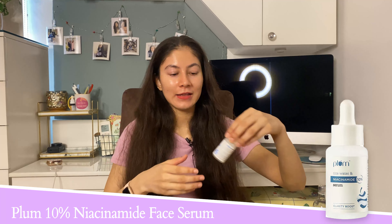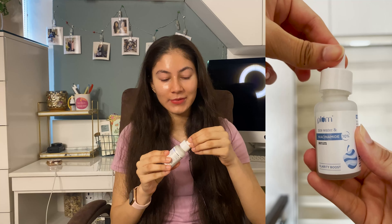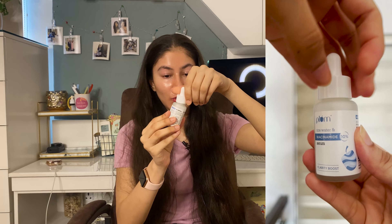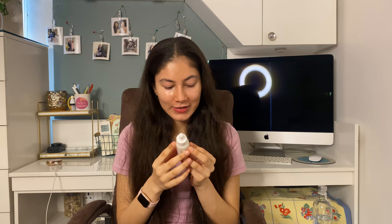The serum I want to talk about is from Plum — it also has rice water and it's called Clarity Boost. I absolutely love the texture: it has such a nice milky texture, it sinks into the skin immediately. I love how hydrated and plump my skin feels after using this product. It is really hydrating and perfect for layering with retinol and exfoliators, while also regulating sebum production. The rice water extracts help brighten your skin tone as well.